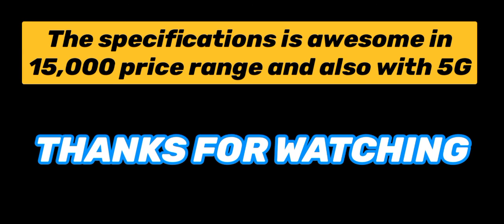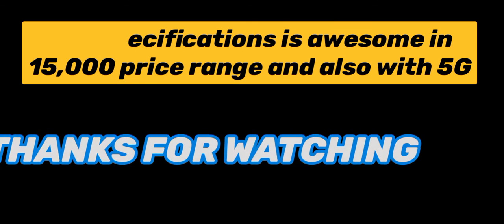I hope you liked this video. Thank you, everyone.